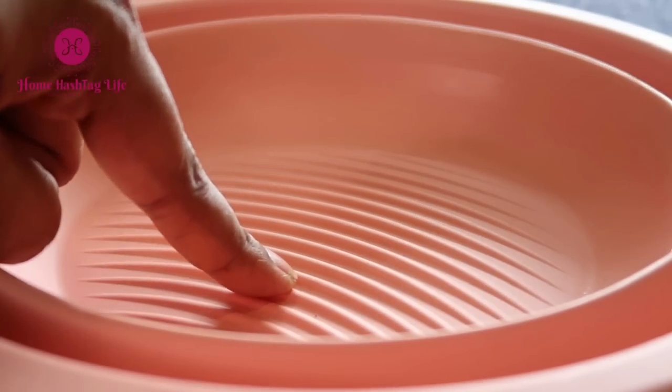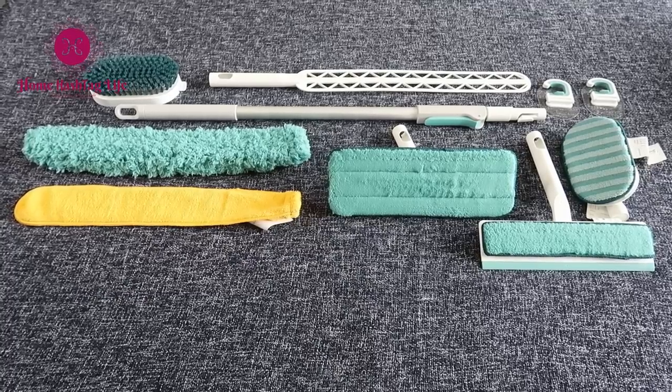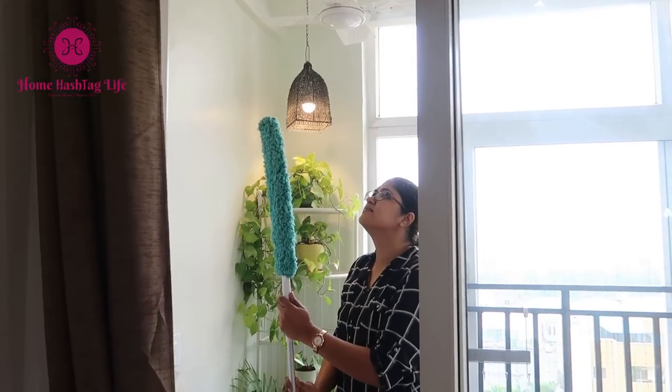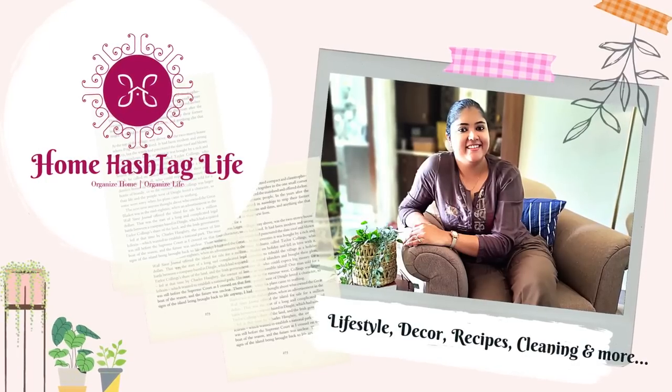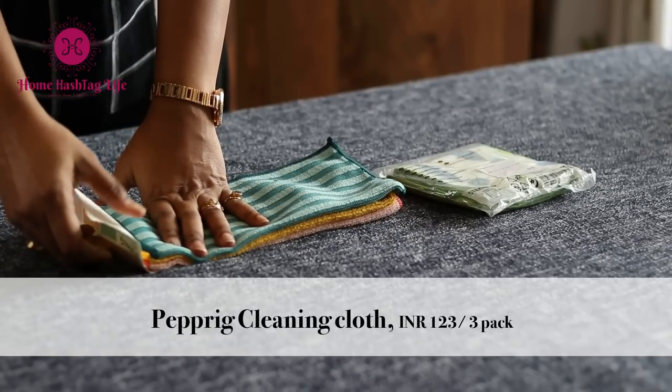Namaste, welcome to Home Hashtag Life. Today's video is on a topic very close to every homemaker's heart — cleaning products. There are many cleaning products in the market. This time I picked a few cleaning products from IKEA and this Peppery cleaning set. Let's find out together if they are able to meet the real purpose and worth investing our time and hard-earned money. I'll also be sharing a few alternative options in the description box if IKEA is not in your city or they do not deliver to your place.